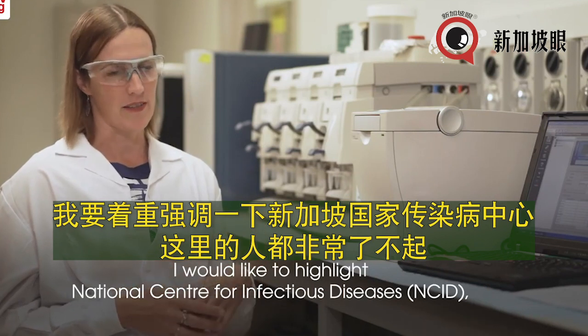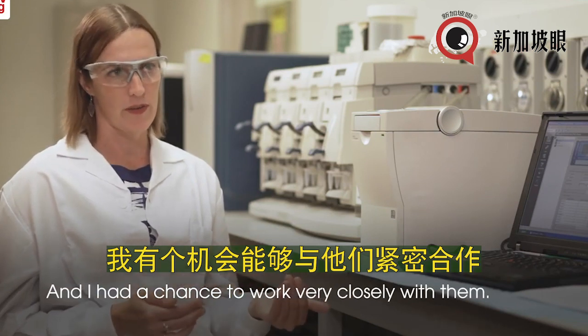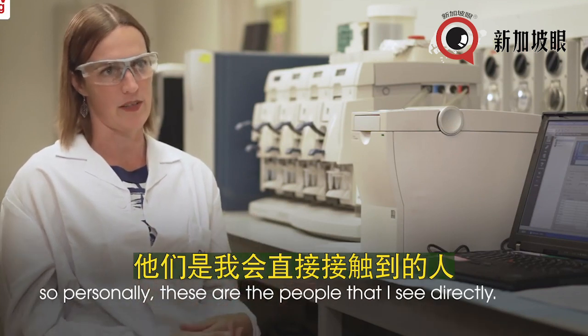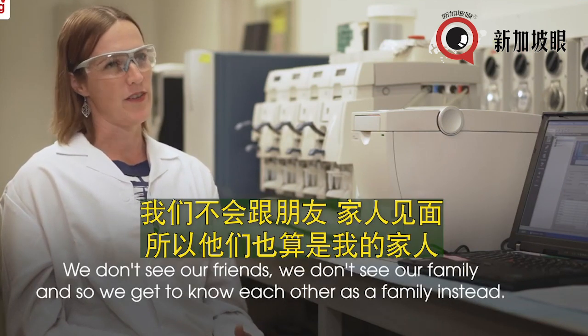I would like to highlight the people at NCID — they are amazing. I had a chance to work very closely with them and these are the people on the ground handing us the samples. Personally, these are the people I see directly, and we're all working day and night — we don't see our friends, we don't see our family.